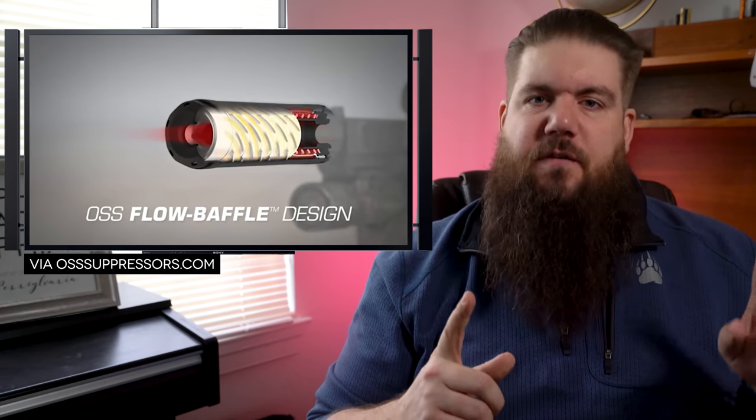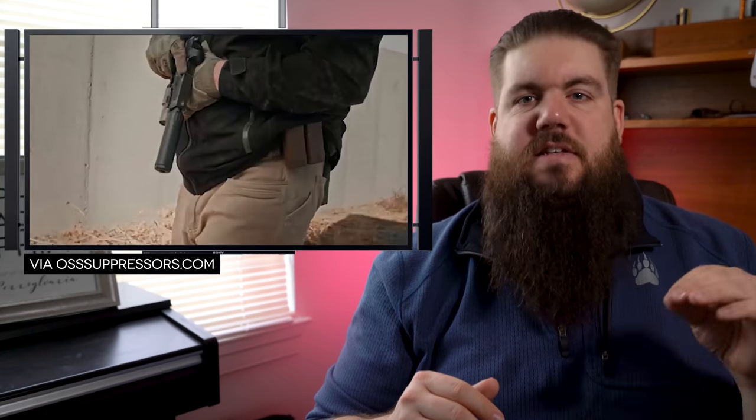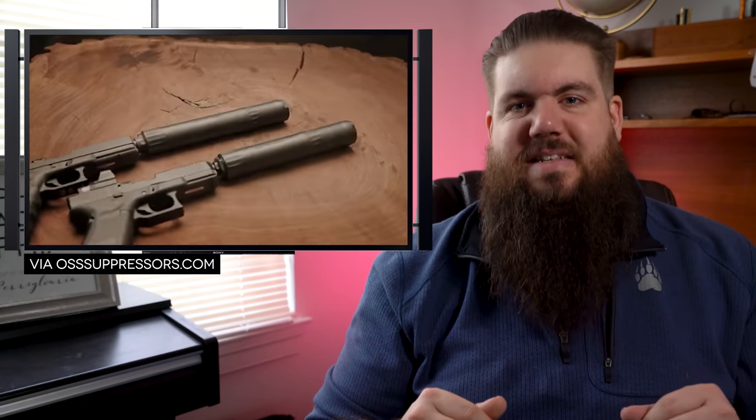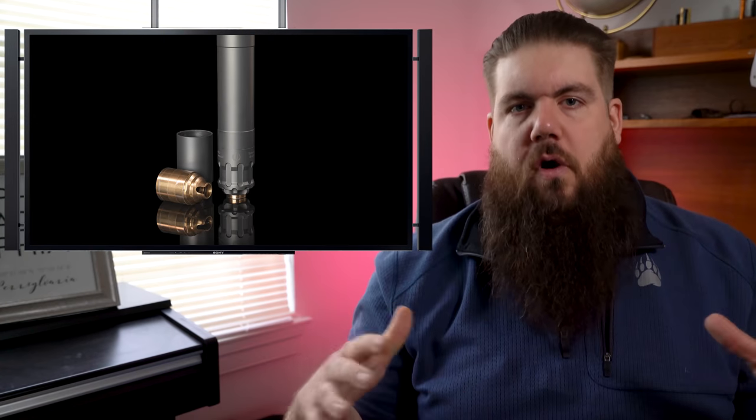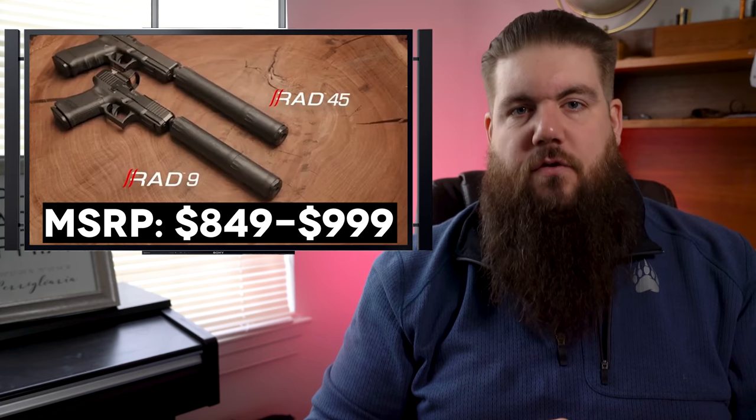They also say it's lightweight and they actually provide data for that. The 9mm in its short 5.15-inch configuration weighs 5.9 ounces and 9.1 ounces in the 7.7-inch longer configuration. The 45 version in the short 6.4-inch config weighs 7.6 ounces and 10.3 ounces in the longer 8.6-inch configuration. Compare that to the Rugged Obsidian which weighs in at about 2-3 ounces heavier across the board. The prices are $849 for the 9mm and $999 for the 45 version.